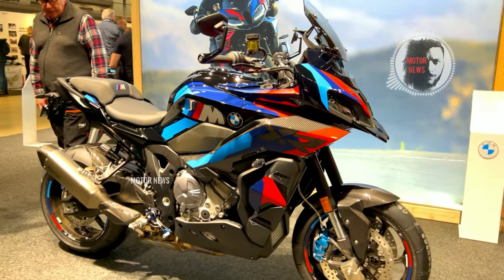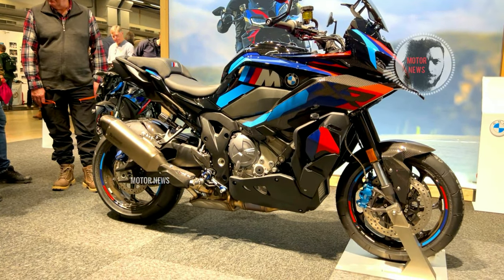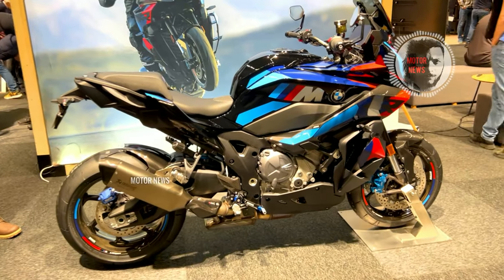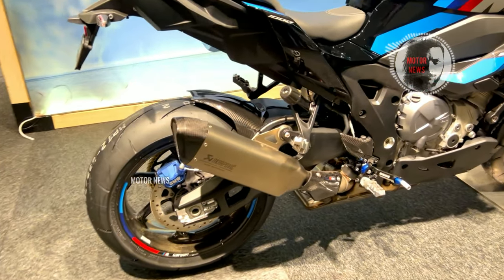Modern features like dynamic traction control, cornering ABS and multiplied riding modes enhance safety and performance, making it a perfect fusion of speed and adventure.